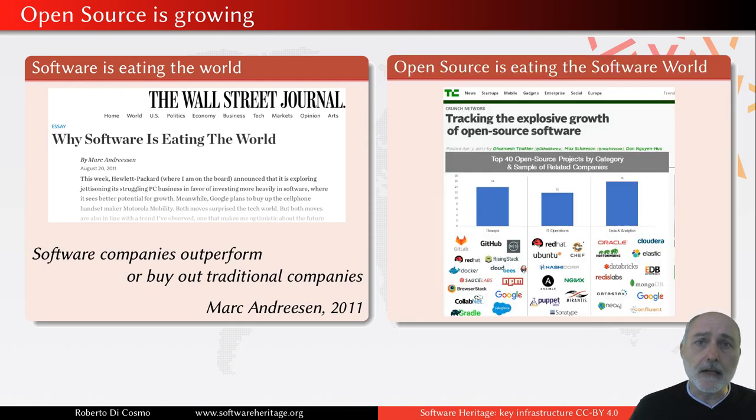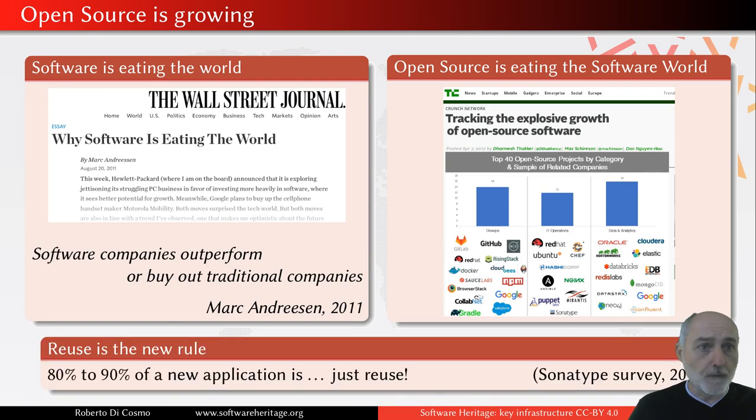Over the past years, it has become clear that open source is eating the software world. You see open source components all over the place — not just in infrastructure, but in verticals, in business, in your application, all over the place. If you look at a survey from Sonatype published a few years ago, they found that 80 to 90% of every new software application is actually just a reuse of components coming from open source libraries or other applications available all over the place.